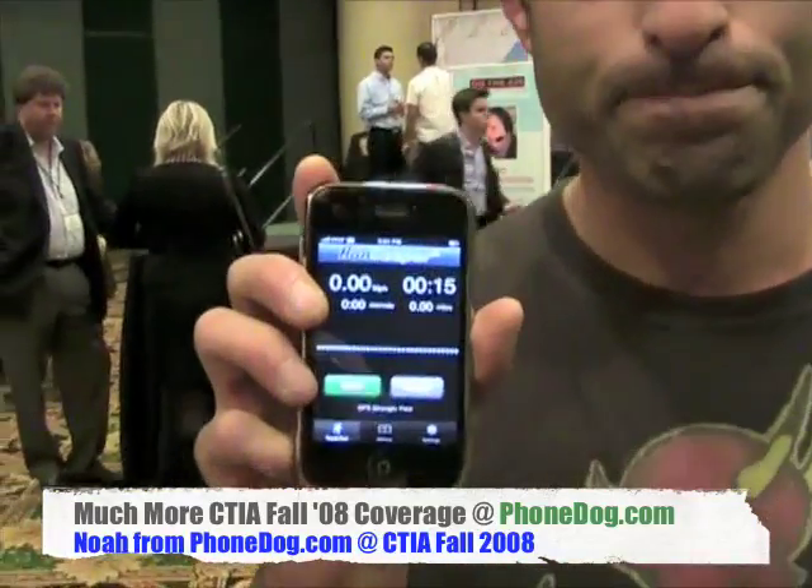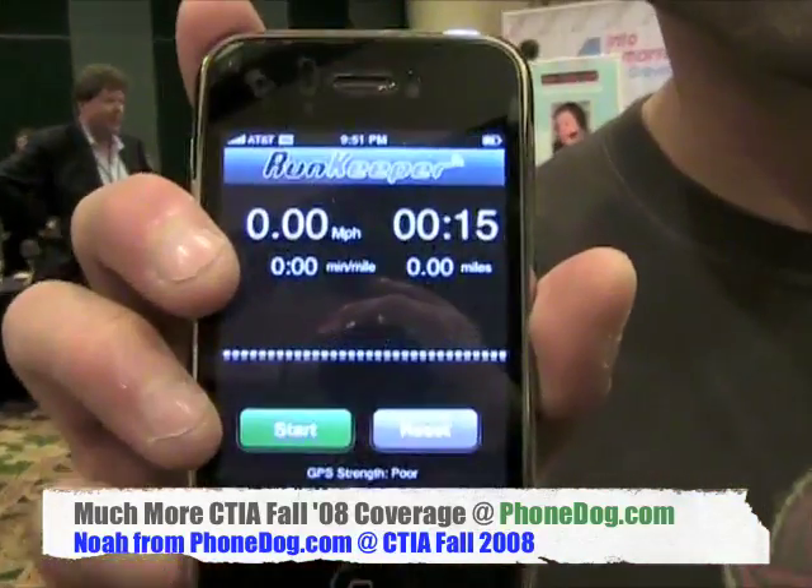Awesome. So again, tell us the name. It's RunKeeper. RunKeeper.com is our website and FitnessKeeper is our company. Over time, we plan on launching several other products at the convergence of fitness and technology. But this is our flagship product and it's available today. Thank you so much, Jason. Good luck with the company. Thank you for having me.